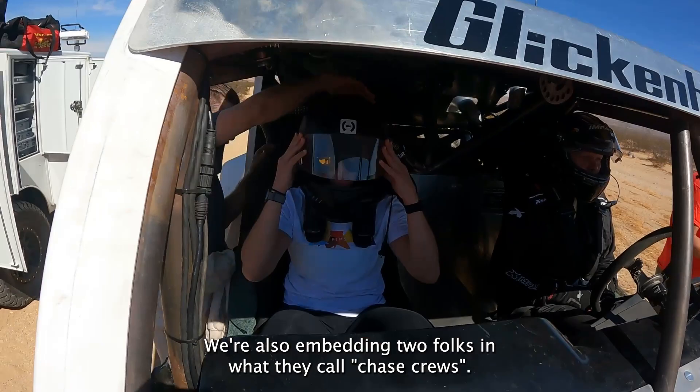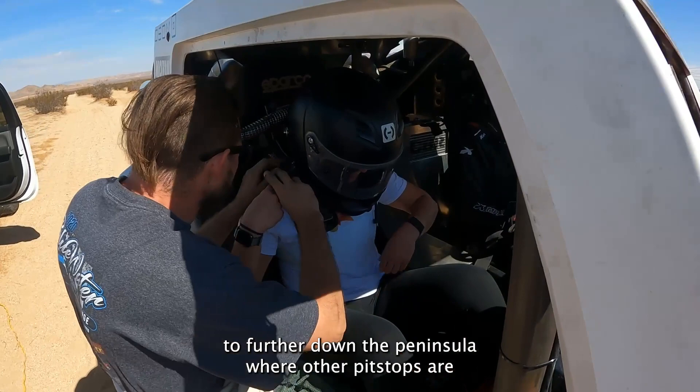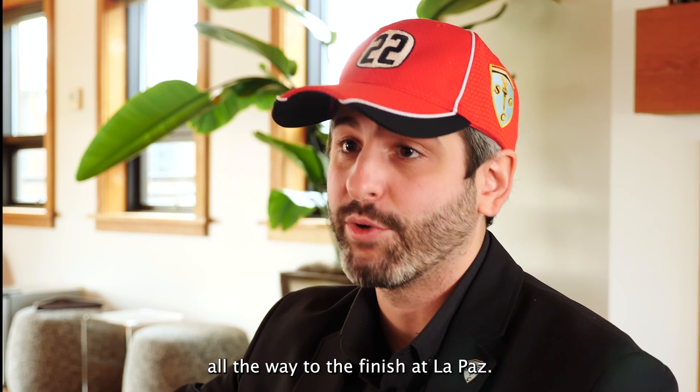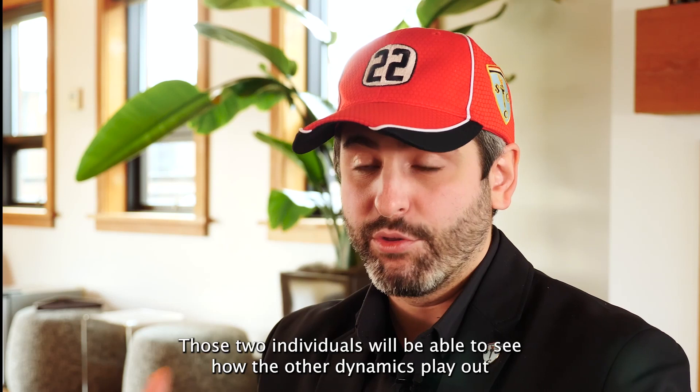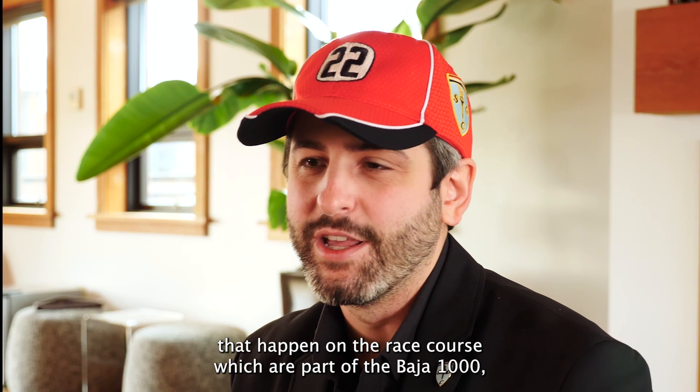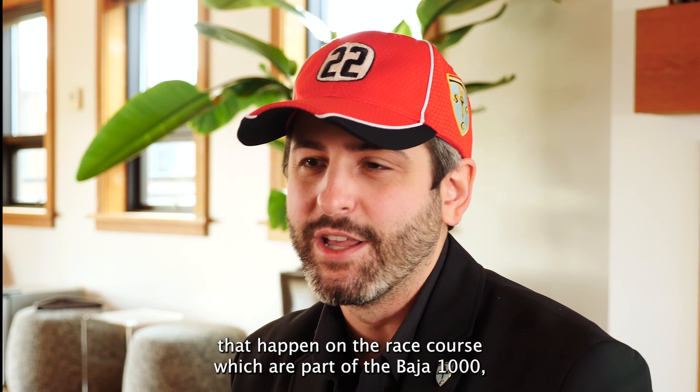We're also embedding two folks in what they call chase crews. Those are crews that are actually going to travel earlier the day before race start to further down the peninsula where other pit stops are and be set up in advance. Those cars actually follow the race vehicle all the way to the finish at La Paz. Those two individuals will also be able to see how the other dynamics play out, including any delays, interactions, or traffic pile-ups that happen on the race course — potential pitfalls for later when we come back next year with the hydrogen build.